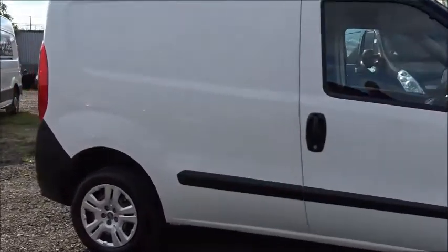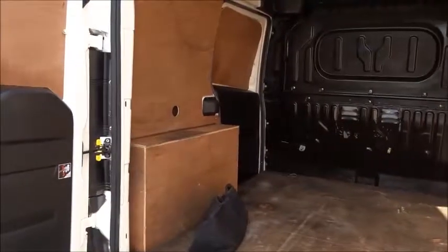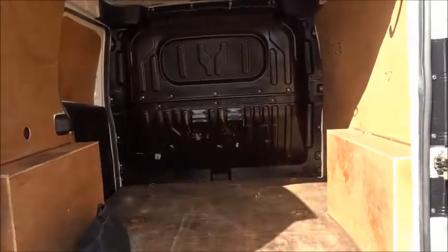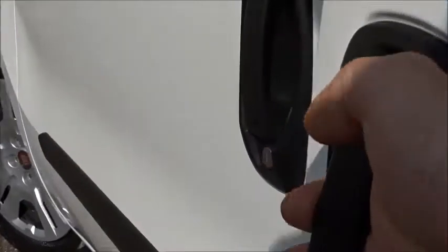This very practical small van comes with double rear opening doors which are 60-40 split, revealing a fully ply-lined load space interior. It also has the advantage of an easy access side loading door on the passenger side of the vehicle.